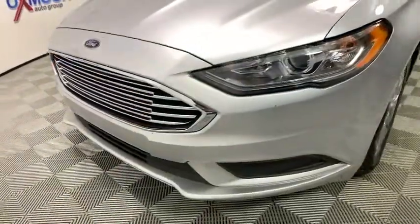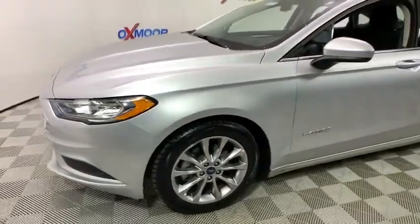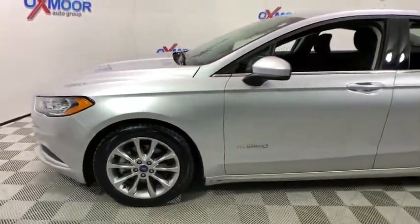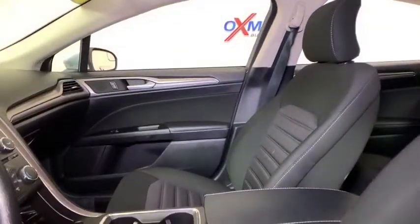Power passenger seat, traction control, dual airbags, alloy wheels, power steering, four-wheel disc brakes, rear window defroster, power windows, CD player, security system, compass.